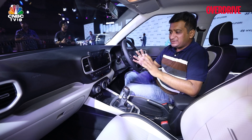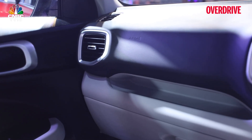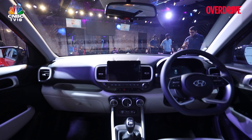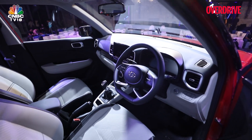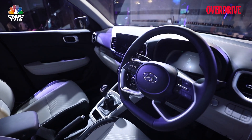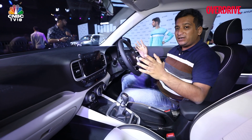There are some noticeable changes on the inside of the new Venue as well. There's a new grey and beige colour scheme, and you also get quite a few more features. To start with, you get this new four-spoke steering wheel from the Creta, and an LCD display quite similar to the one seen on the Kia Currens.